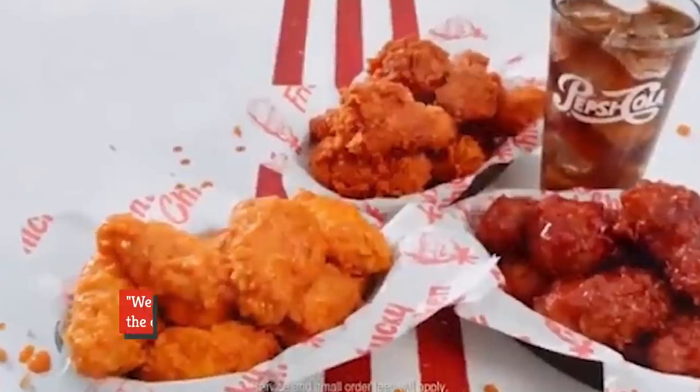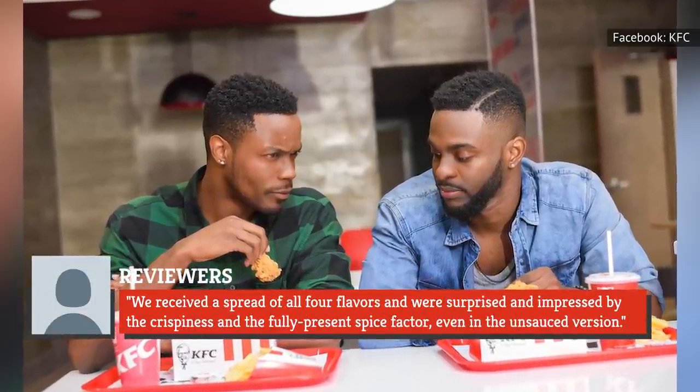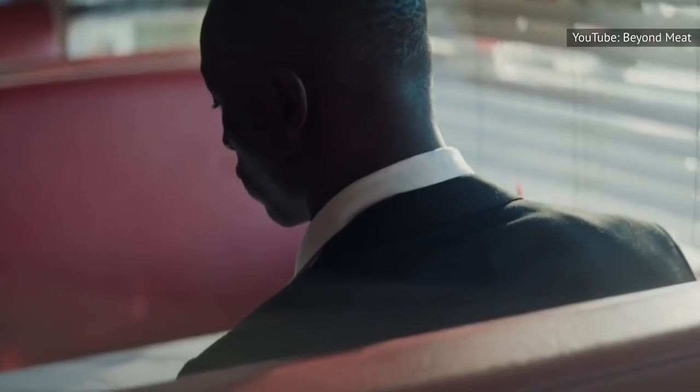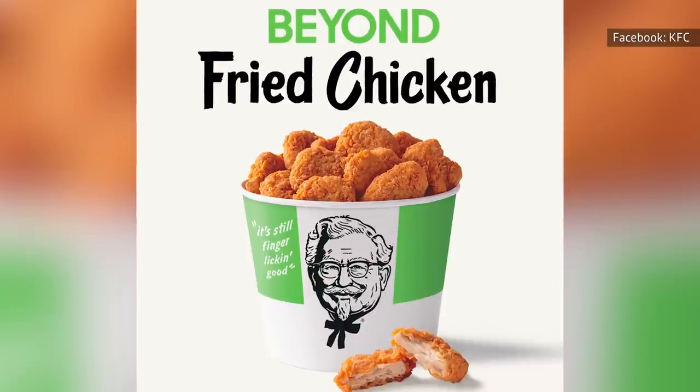According to reviewers, 'We received a spread of all four flavors and were surprised and impressed by the crispiness and the fully present spice factor, even in the unsauced version.' Then, KFC jumped on the plant-based meat trend, with a new partnership with Beyond Meats that allowed for plant-based chicken-like products that the company called Beyond Fried Chicken.